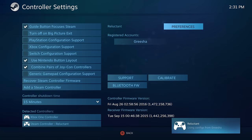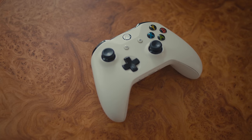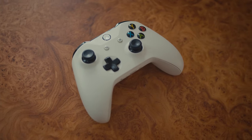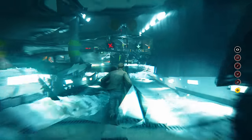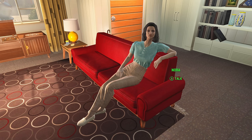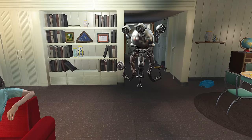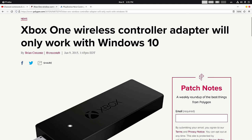Let's go back to 2015. It's the end of summer. You are a regular PC gamer with Windows 7, and you've just bought the new Xbox One controller — made by Microsoft, the same company that develops your operating system. What could possibly go wrong? Well, a couple of things. First of all, you have to buy a wireless adapter separately for the price of $25. Second, drivers for this wireless adapter were released exclusively for the newest version of Windows.